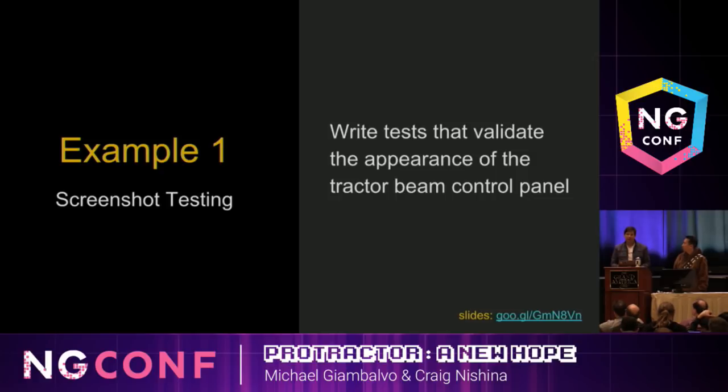First, we're going to show you how to write tests that take screenshots and then fail if the appearance of your application changes. These are great because they can catch things that unit tests might miss, like regressions in your CSS or changes to your assets. But they can also be a pain to maintain — they change any time the appearance of your application changes, whether or not that's a bug. That means it's important that you have an easy way to update your reference images when needed.